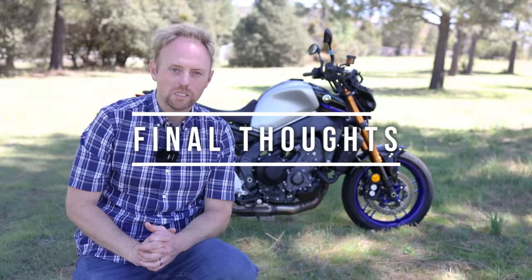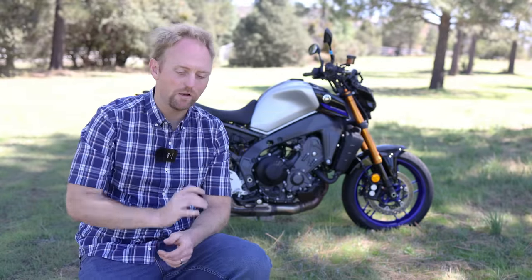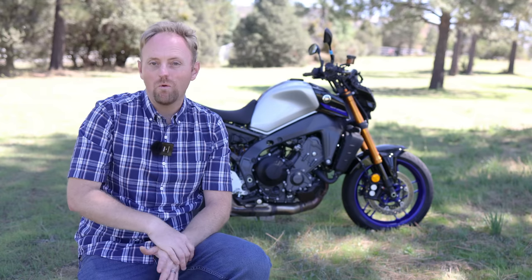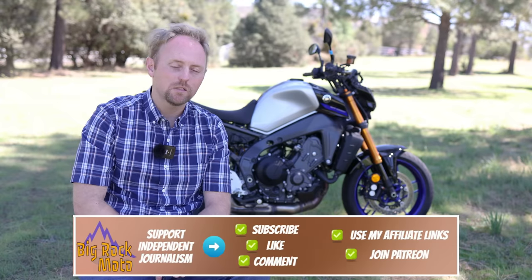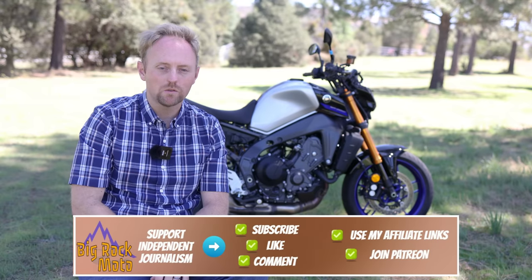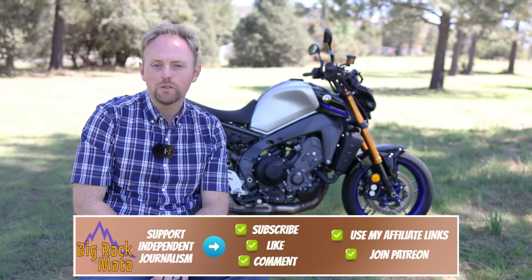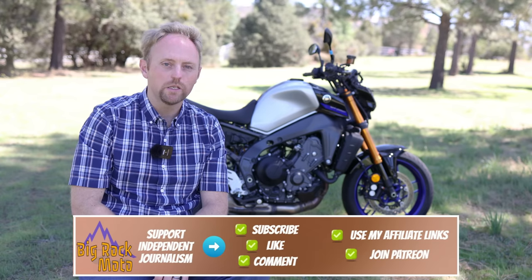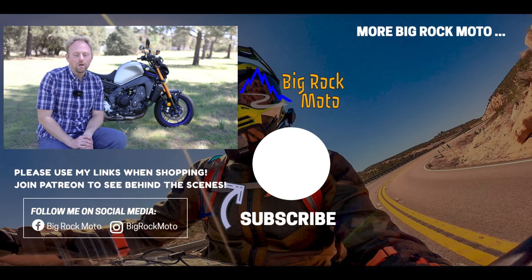Final thoughts on the MT-09 SP: I own this bike, so there will be more videos. It's a wonderful motorcycle and you really cannot go wrong with it. Keep in mind the pros and cons discussed in this and other videos, but it's phenomenal — an amazing motorcycle. Every time I start it up and go for a ride, I really enjoy it. I hope this review was informative and useful. If it was, please support Big Rock Moto — there are ways to do that in the description and pinned comment below. Ride safe, and I'll see you out there.